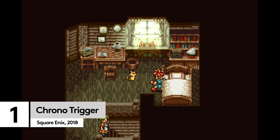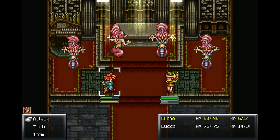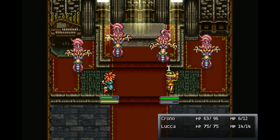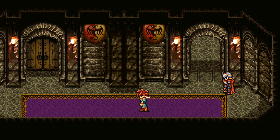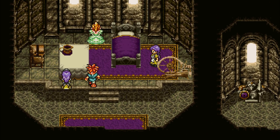Chrono Trigger is often quoted as one of the best JRPGs of all time. But despite releasing in 1995, it was only made playable on PC in 2018, and it had a bit of a rough start. Thankfully, after a raft of updates, it's now been restored to its former glory.